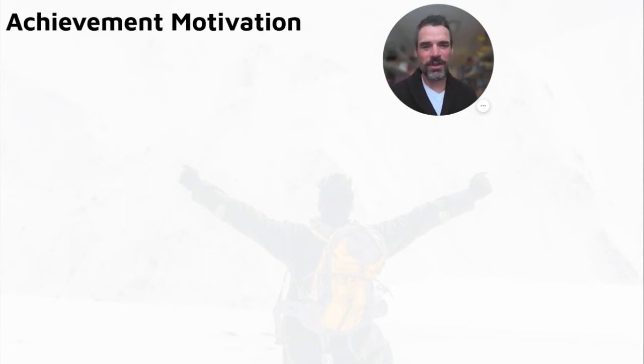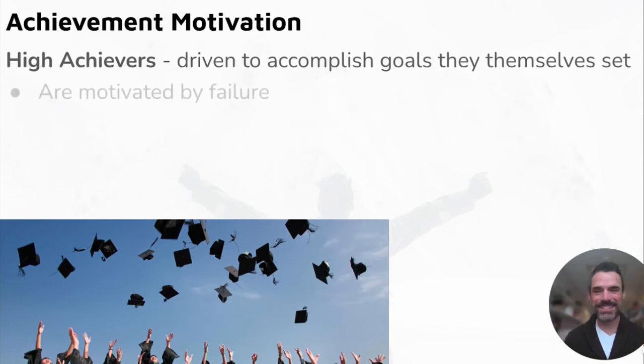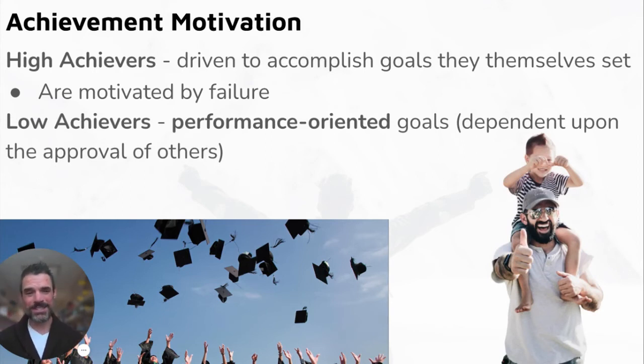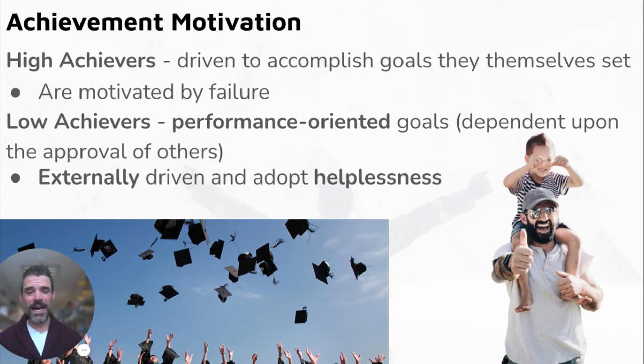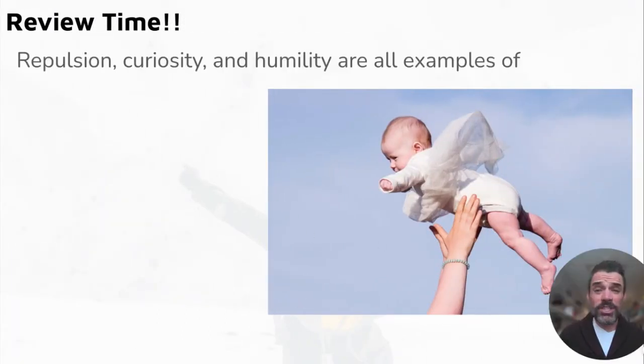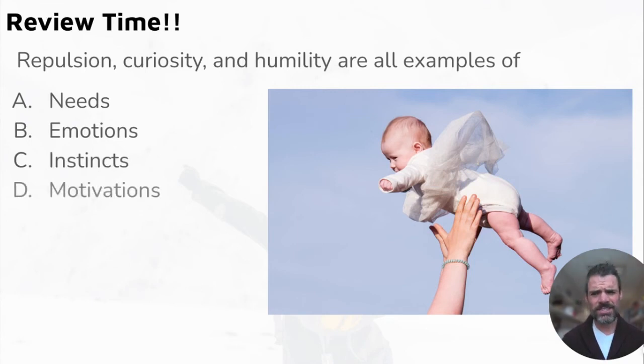Achievement motivation is connected to intrinsic and extrinsic motivation. High achievers are driven to accomplish goals they set themselves and are motivated even by failure. When you are the one driving your own motivation — whether in school, sports, or anything else — you're generally going to be a higher achiever. Low achievers tend to be more performance-oriented, seeking others' approval, or are externally pushed (like by parents into a sport they don't care about). This can lead to learned helplessness over time.